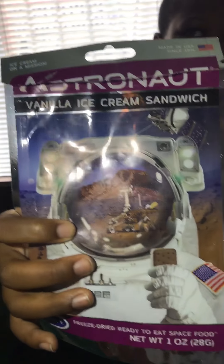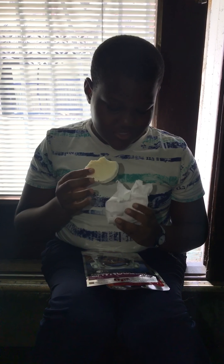I already opened this one. So this is a vanilla ice cream sandwich. I'm just going to eat it. It's dried — and it looks like this. It broke.